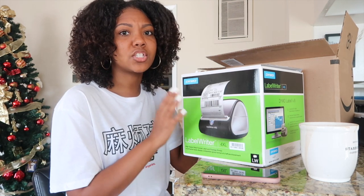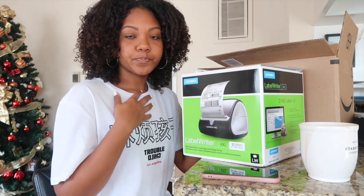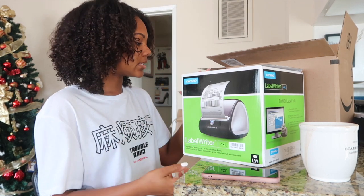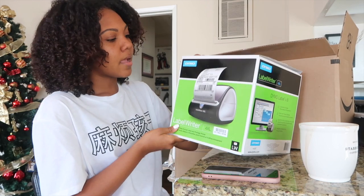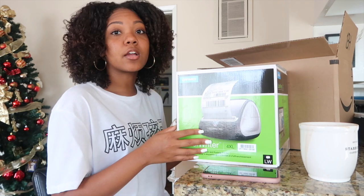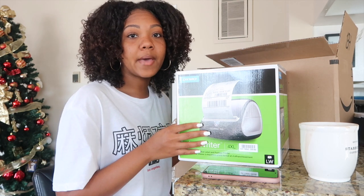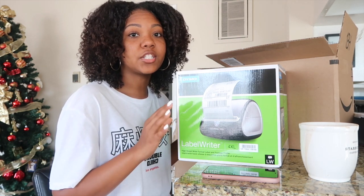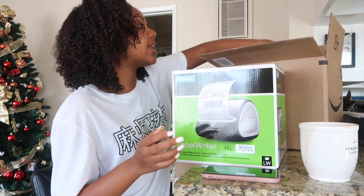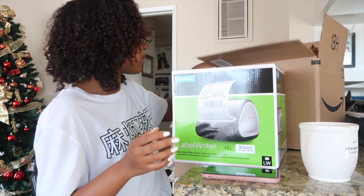This is the Dymo LabelWriter 4XL. It was actually on sale on Amazon for around $169 to $189 — it's usually $200 and something dollars, so it's really expensive. I will have the Dymo printer linked in my Amazon store below so you guys can check it out and buy it if you need it for your business. Hopefully it's still on sale. This is just a label printer and it's going to help with your shipping labels.